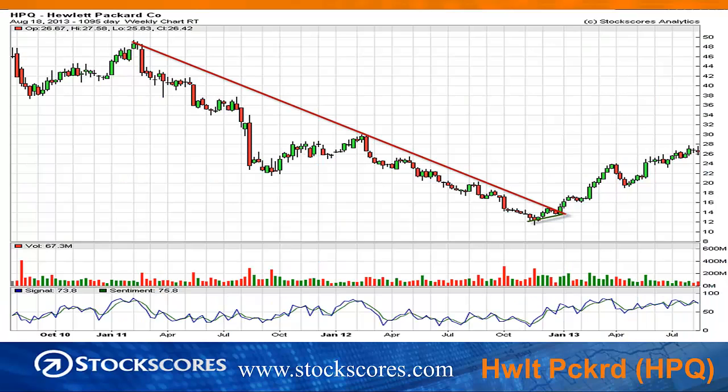Here's a chart of Hewlett-Packard going back three years. You can see that it was a pretty disappointing stock from 2011 until late in 2012. Right at the start of 2013, it broke that long-term downward trend line, and it also did so from a rising bottom — I've defined that in green. The result is that Hewlett-Packard has been one of the top-performing stocks in the Dow 30.